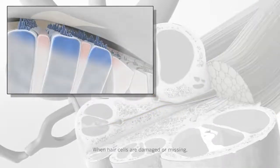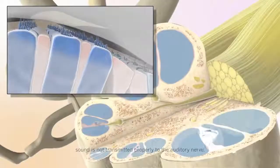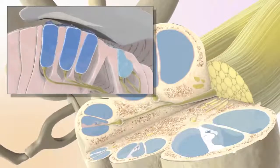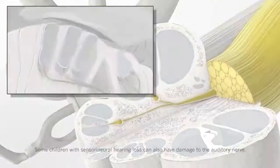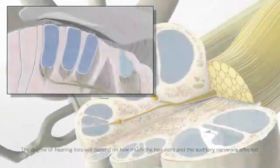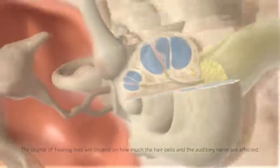When hair cells are damaged or missing, sound is not transmitted properly to the auditory nerve, and this results in hearing loss. Some children with sensorineural hearing loss can also have damage to the auditory nerve. The degree of hearing loss will depend on how much the hair cells and the auditory nerve are affected.